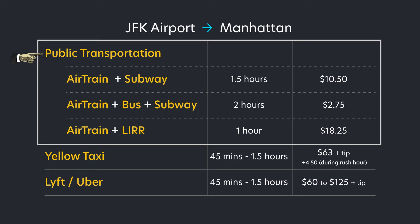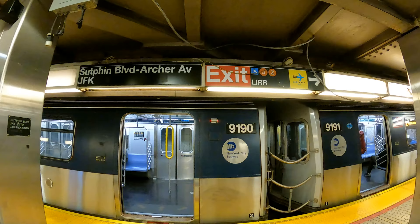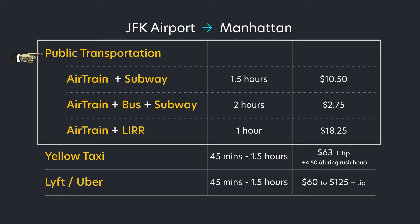The easiest and simplest option is the yellow taxi — you can pay with cash or credit and all you need is the address to your hotel. Public transit is great if you're on a budget, and the easiest of those options is the subway, but it does have a learning curve. A word of caution: if it's late at night I do not recommend public transportation, specifically the bus and subway. I myself don't take the subway after 10 PM from JFK to Manhattan — trains arrive less frequently, are super slow, and if you're not used to certain characters on the subway late at night it might not be the most enjoyable ride.